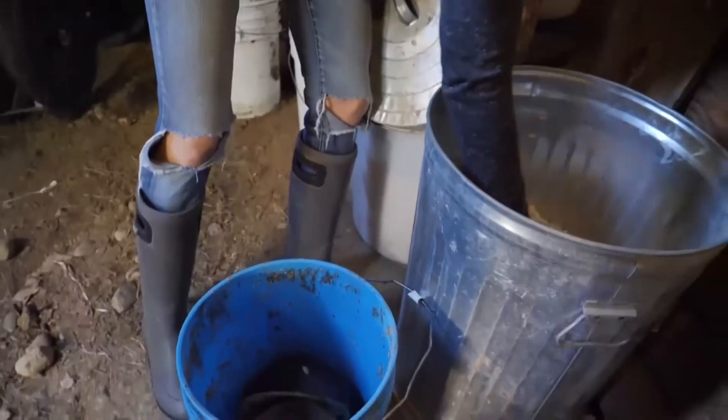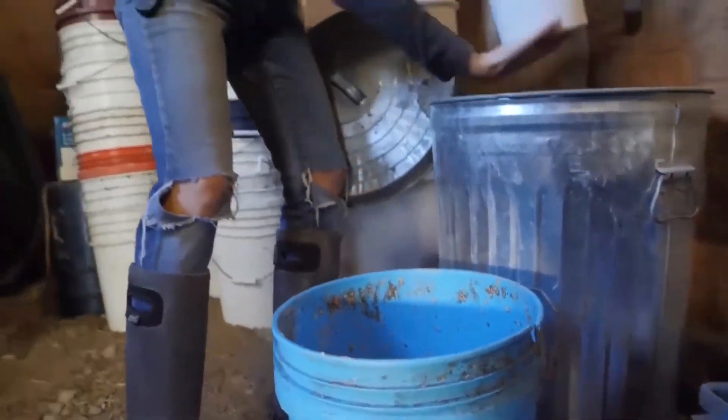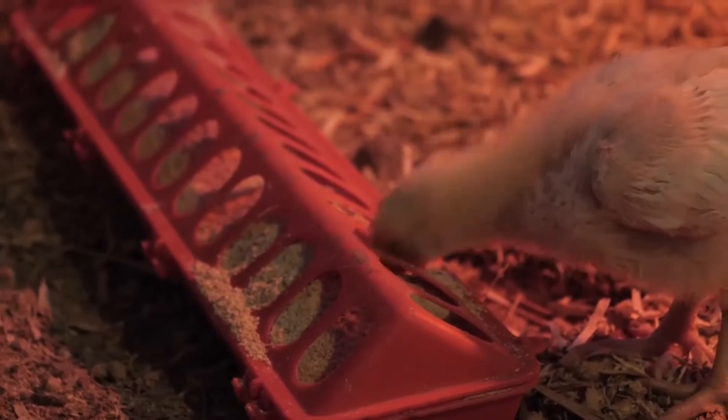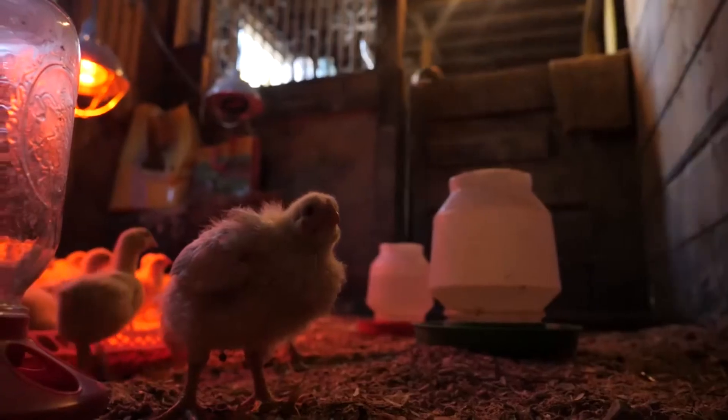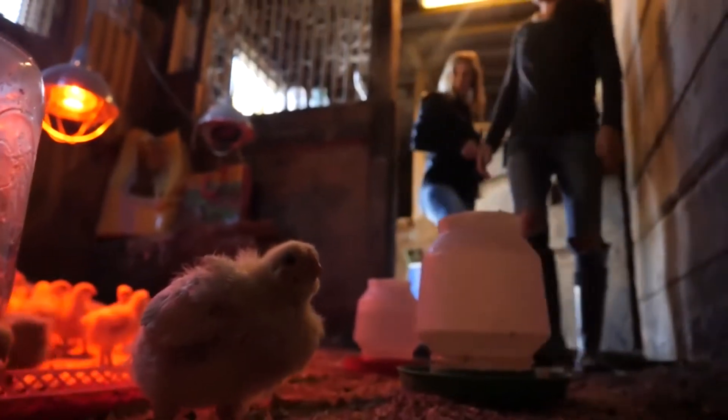Being a banker and a farmer is more than a full-time job. Erin works from sunup to sundown and just added poultry to the mix. It's her first year raising chickens, and they've put up four batches so far. This is the last batch of the year.